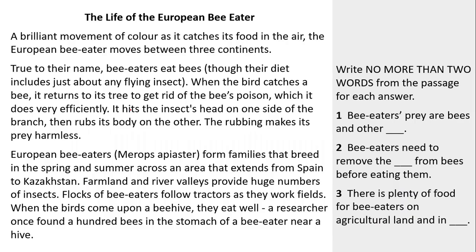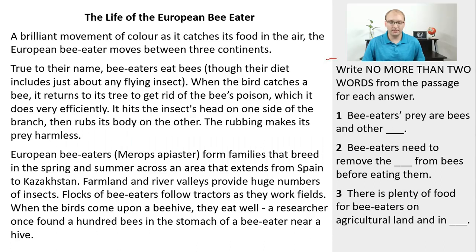The first thing you want to do with any IELTS question type is read the instruction. Here we have the instructions: write no more than two words from the passage for each answer. When it says no more than two words, that means you can write one word — that's fine — or two words — that's fine — but you cannot write three, four, five, six, seven, or ten words. Two words is fine; three words is not fine.